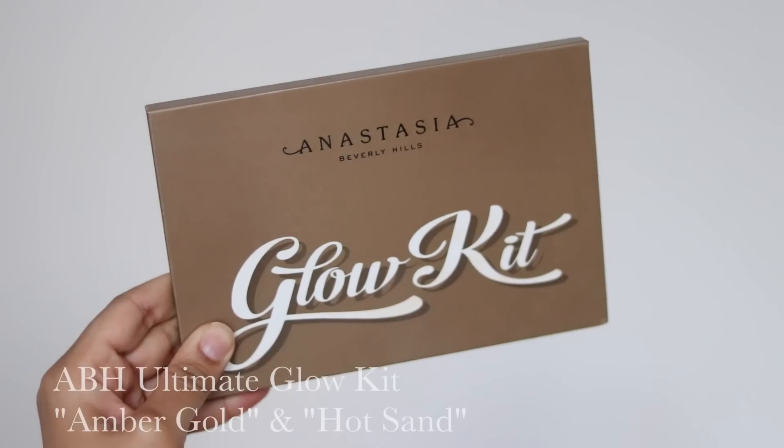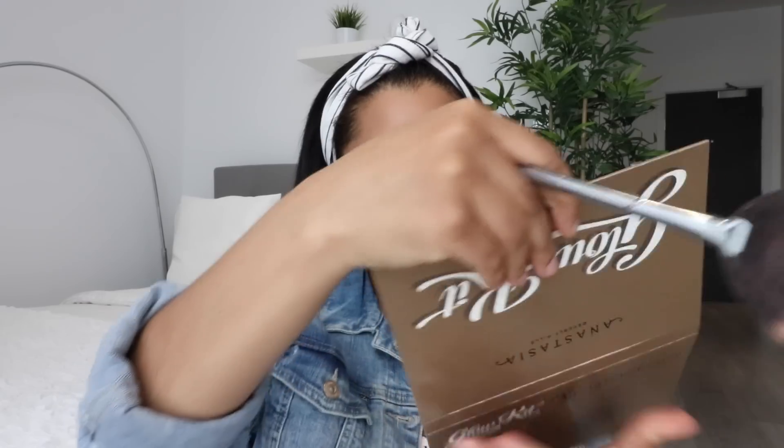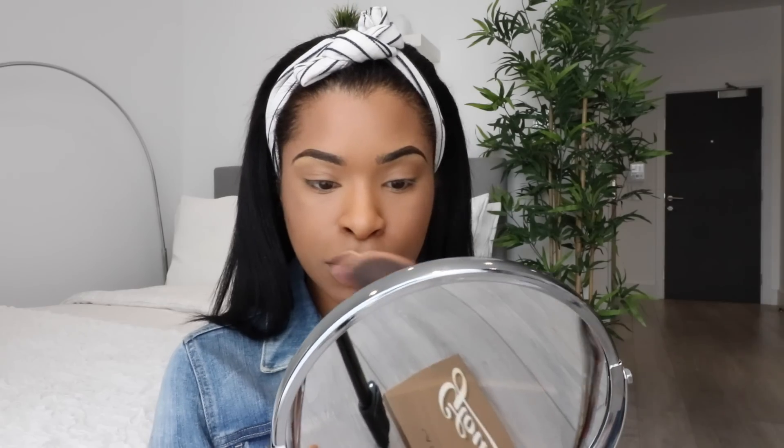Now I'm using my Glow Kit from Anastasia Beverly Hills with the Morphe G23 brush — I love using this to apply highlights. I love mixing Hot Sand and Amber Gold from this palette; it gives an amazing glow. I'm going to show you right now — I'm just putting that on my cheekbone right there. Can you see that glow? It looks really nice! I'm doing the other side as well, then applying it to my upper lip and popping some onto my eyelids.